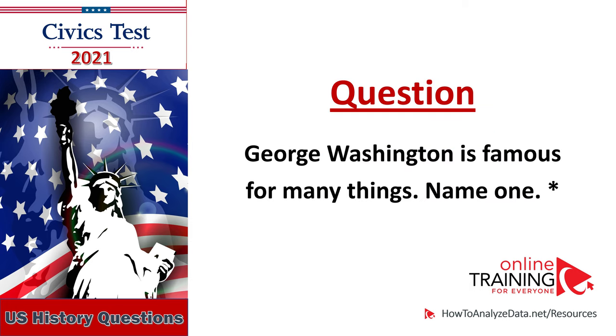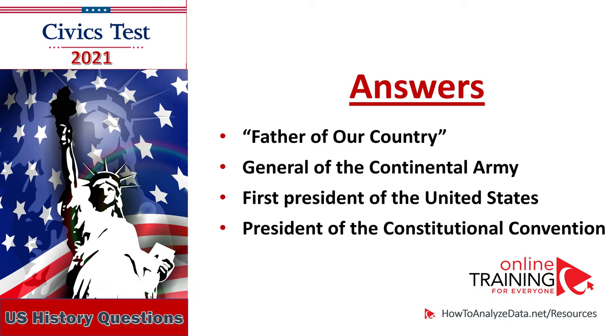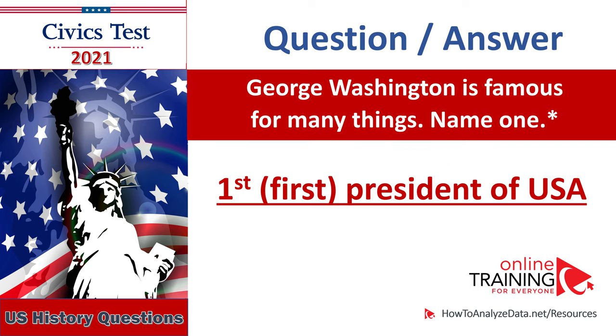George Washington is famous for many things — name one: Father of our Country, General of the Continental Army, First President of the United States, President of the Constitutional Convention. George Washington is famous for many things — name one: First President of the U.S.A.